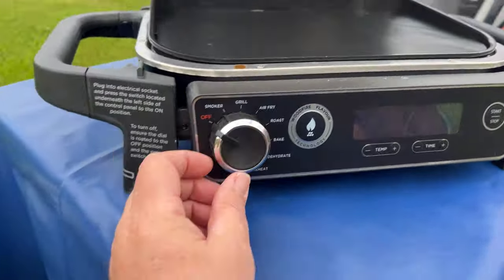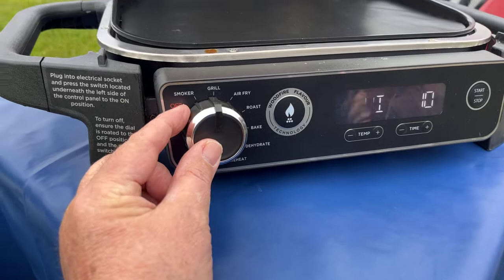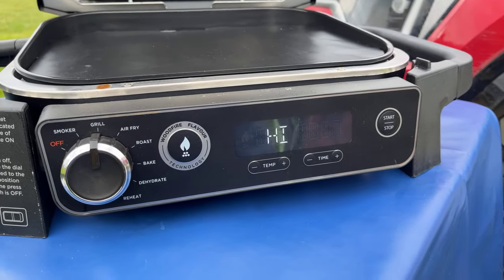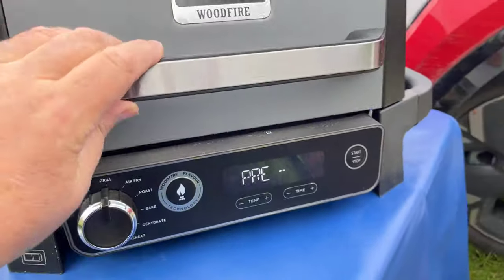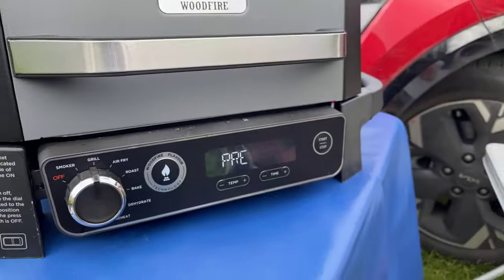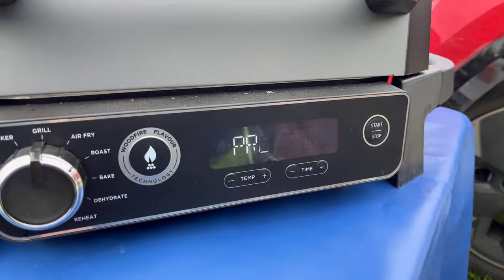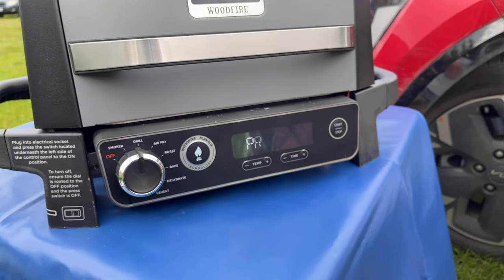I'm going to turn it on to grill, set it to high, and go for ten minutes grill time. Press start - it's telling me to shut the lid, so I'll shut the lid down. That'll bring it up to temperature, and as soon as it's there we can pop the vegetables on and start munching. We'll come back to you once it's preheated.